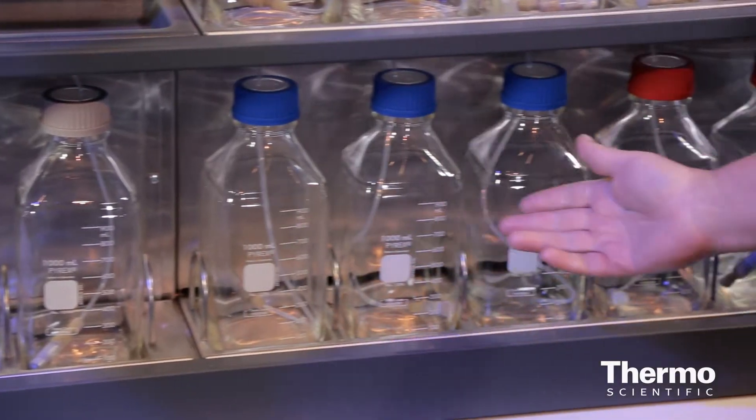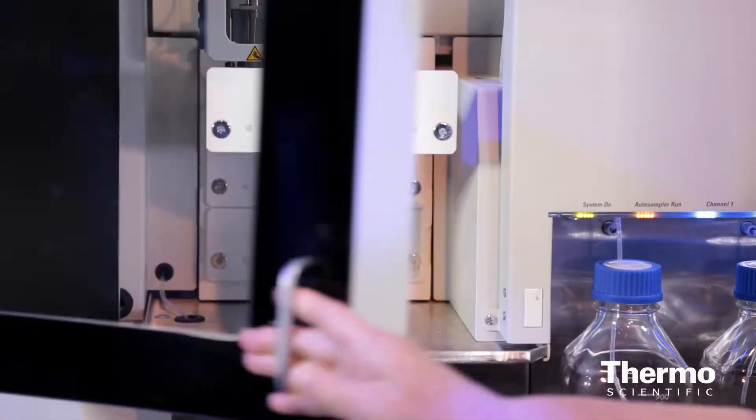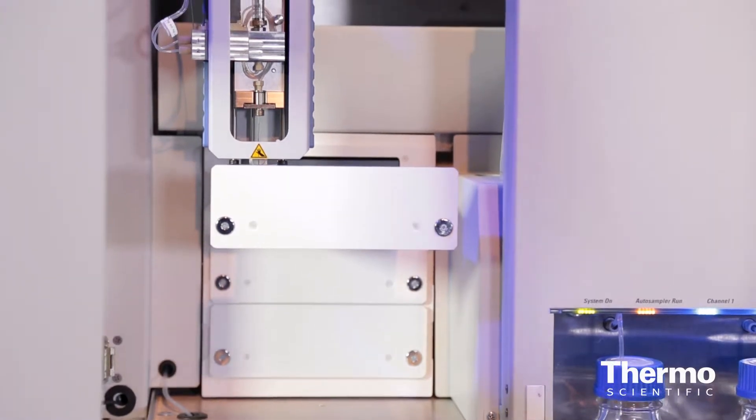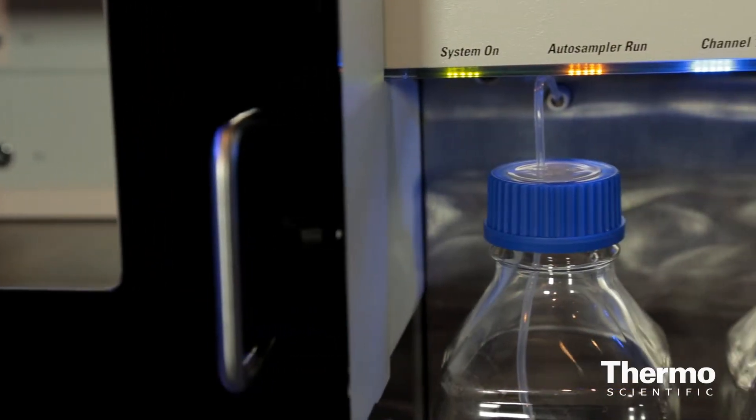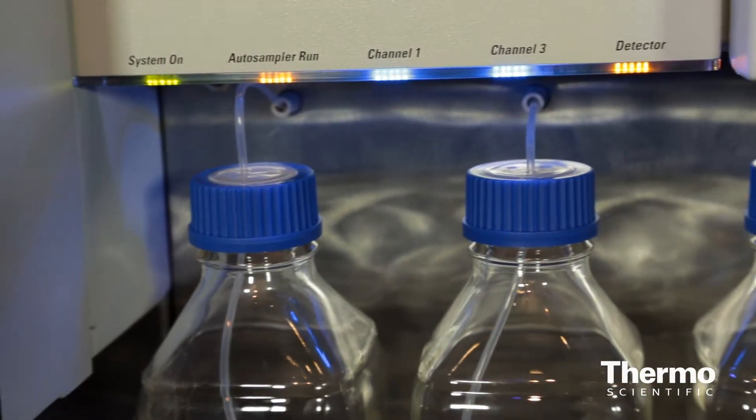Once a method is loaded into the system, the technologist can walk up to the system, fill up the sample bottles with mobile phase, and then fill up the autosampler with samples. Six mouse clicks in our software and they're off and running. The biggest compliment we get from customers who've tried the system is they say they just totally forget about it. They can go on and do their work and get their data, and they don't have to worry about the system at all. It takes care of itself.